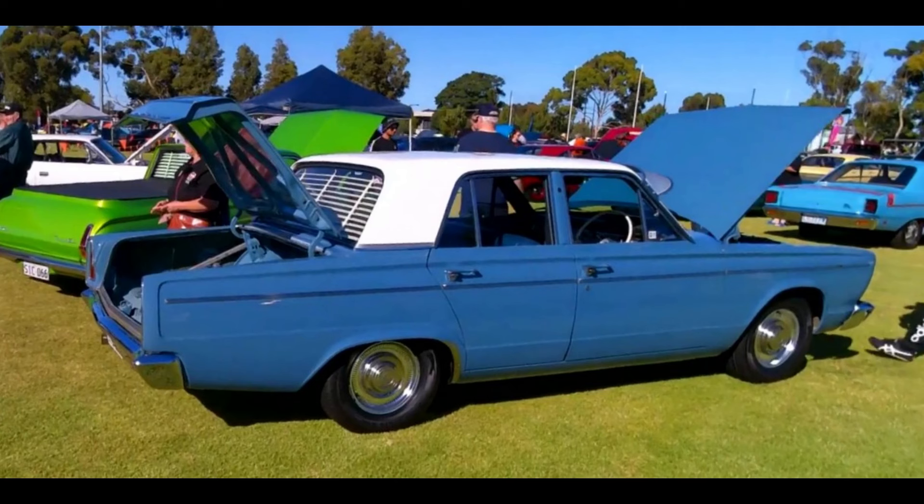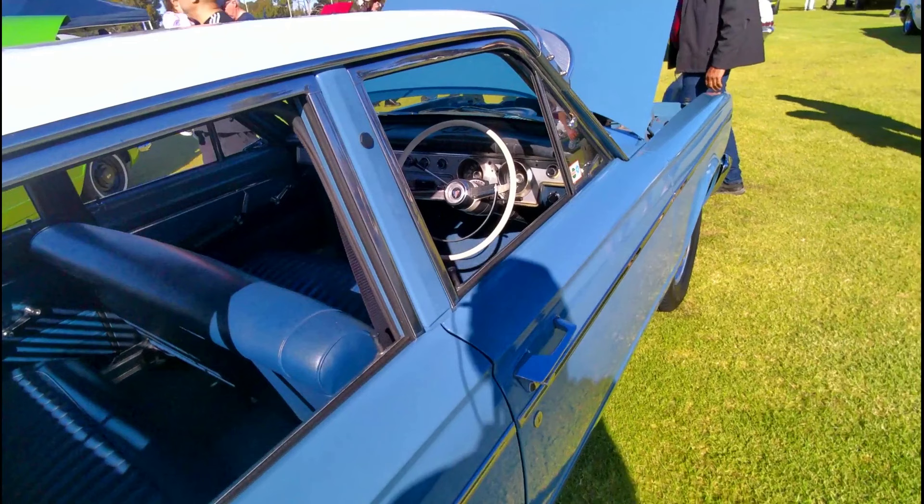The base model was a pretty spartan car compared to the others, but it was still much better equipped than the equivalent base Holden and Falcon of the day. It still ran the 145-horsepower 225 Slant Six and a column-shift three-speed manual or automatic transmission. The V8 was only available with the floor-shift automatic transmission.